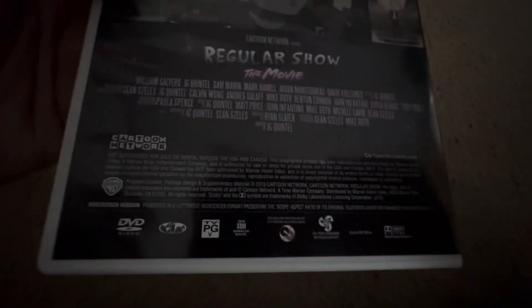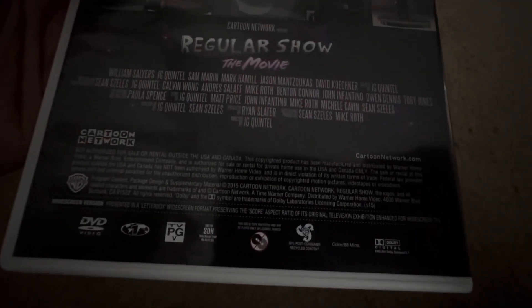Ratatouille is a great Pixar movie. A lot of people say it's not that good, but I personally love this one. Next are some Regular Show DVDs. Here's Regular Show: The Movie from 2015 — not rated, 68 minutes. There's the disc and an ad for other DVDs plus the Cartoon Network Racer app.